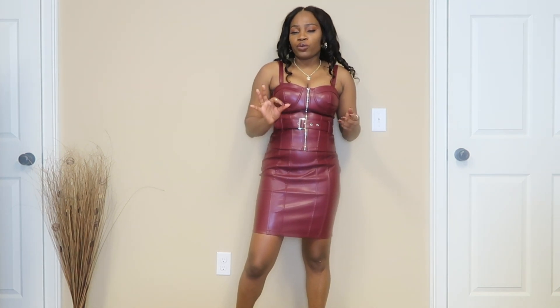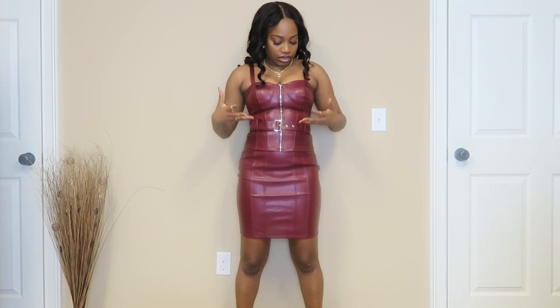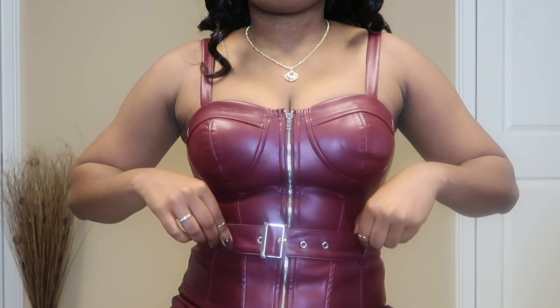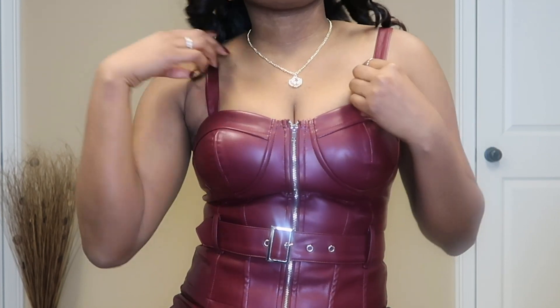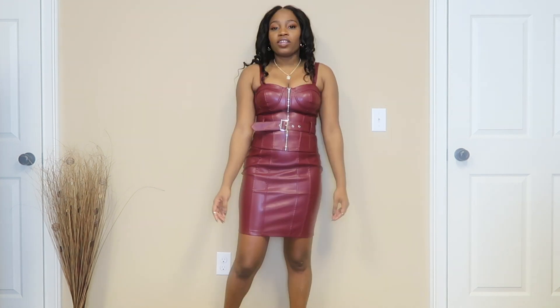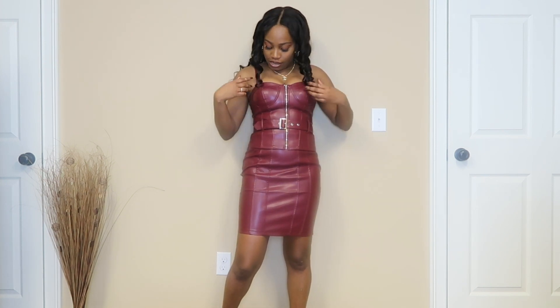Usually faux leather can have a weird scent or be very thin and noisy when it moves, but you can hardly hear this one — it's a thick, soft faux leather, similar to a burgundy faux leather skirt I once got from Zara. The corset top ends right below my belly button. I love the details: a zipper to put it on, cup detailing, and a little adjustable buckle that's removable. I love the way it looks with it on, so I'm keeping it. The stitching detail on both the corset and the skirt matches up really nicely so you can never tell it's a set.